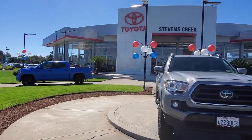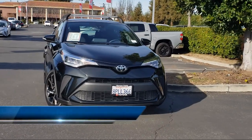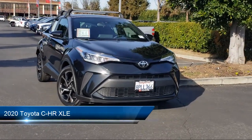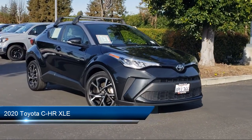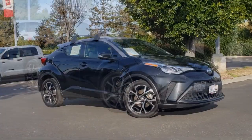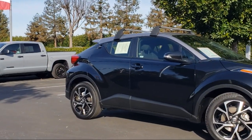Welcome to Stevens Creek Toyota. Here's a look at another one of our great vehicles for sale. It comes equipped with smart device integration, blind spot monitor, hands-free liftgate, rear side airbag, front collision mitigation, lane keep assist, and cross traffic alert.